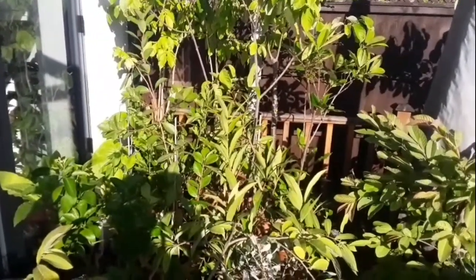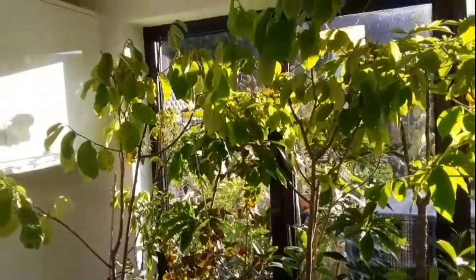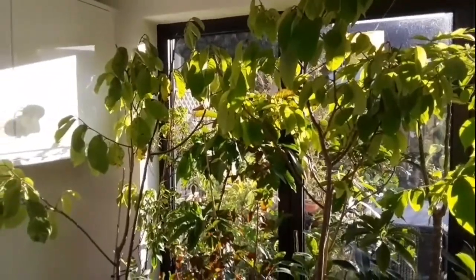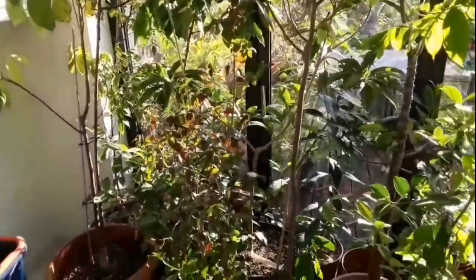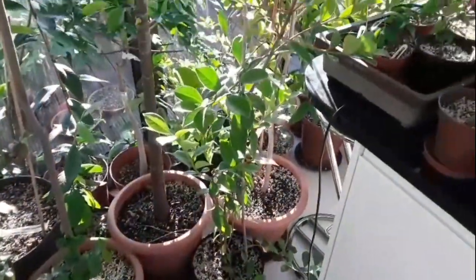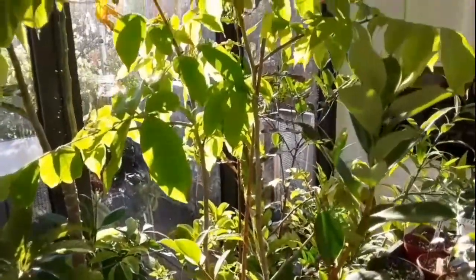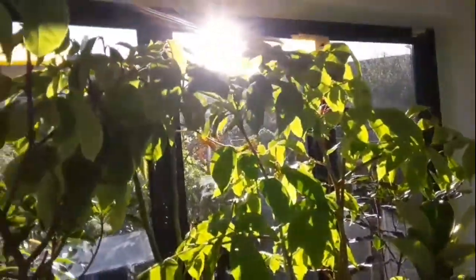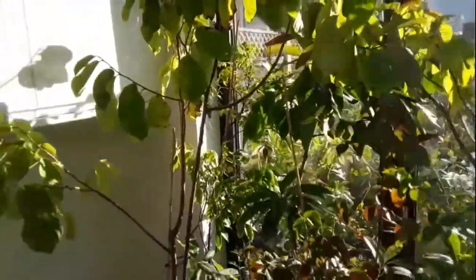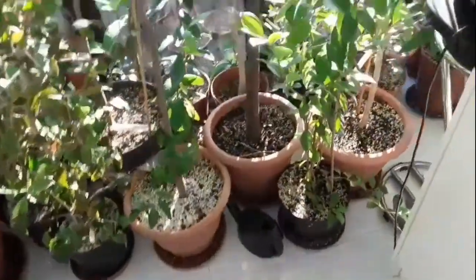I've got about three quarters of the tropicals in now inside my kitchen. That doesn't include any citrus, as I'm hoping to put all of those into the summer house. I've got most of the regular tropicals inside, but I've left a few outside because I haven't had time to organize a place for them yet. I'll keep you updated through the winter.